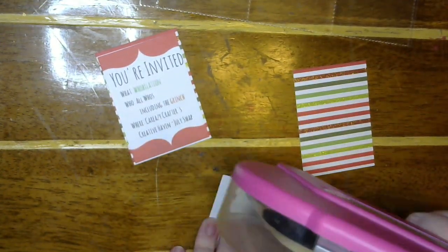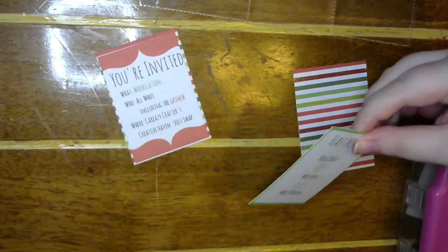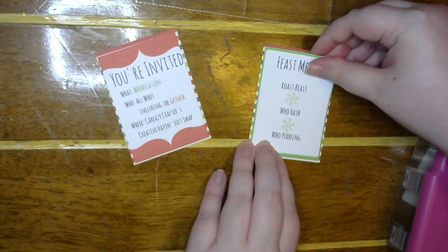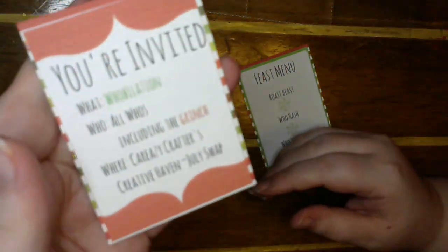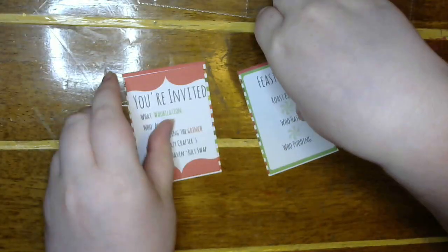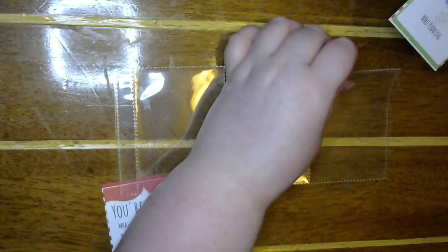So the first one is a cute little invitation. It says, 'You're invited' to the Who-bilation. It says: Who — All Whos, including the Grinch. And Where — Crazy Crafters Creative Haven. July swap, because this is what this Mini Pocket Letter is going to go towards. And then this one is the Feast Menu, and it has Roast Beast, Who Hash, and Who Pudding. It's so fun.